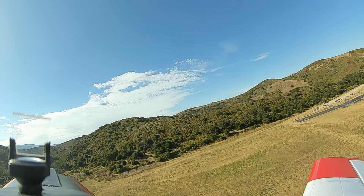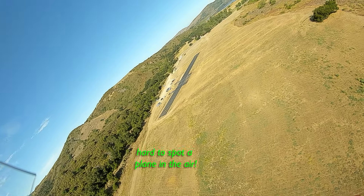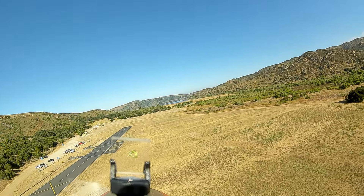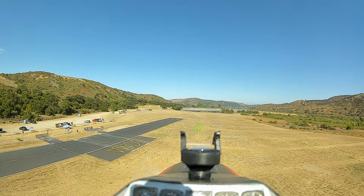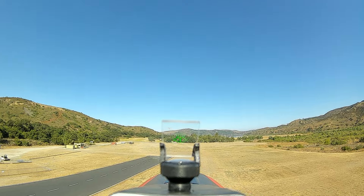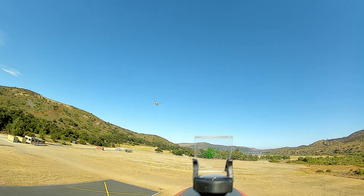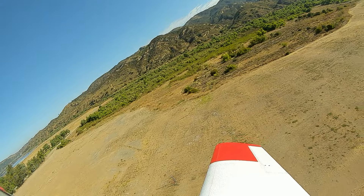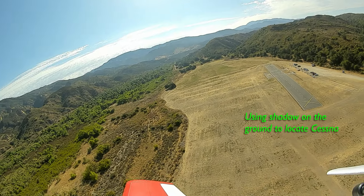I'll slow down some more. I can slow down. I see it. Oh, the white plane is kind of hard to see. Whoa, that's somebody just taken off? Okay, there you are. So the white planes are kind of hard to see.